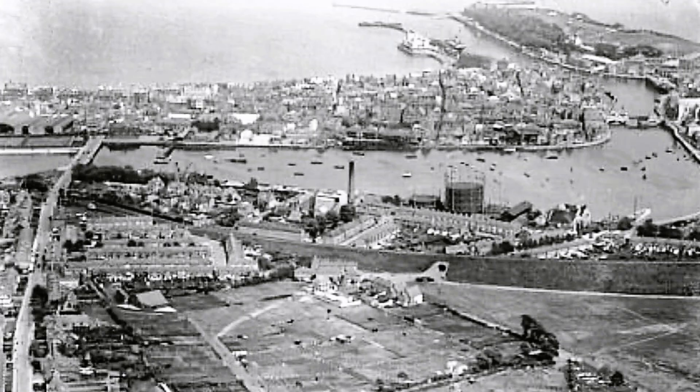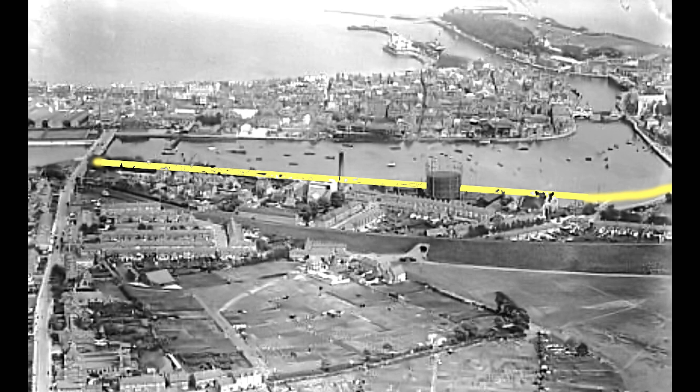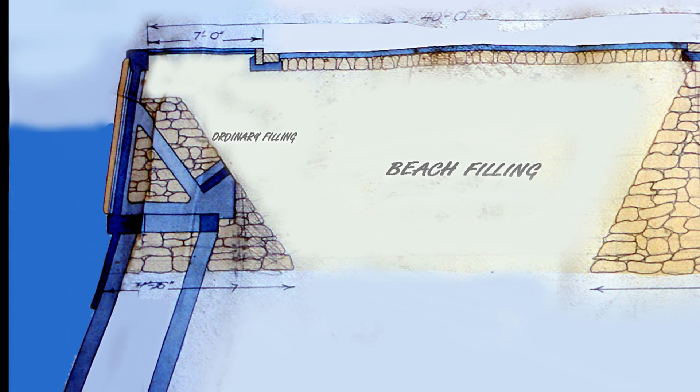On the other side of the lower backwater, a new road was built to link Boot Hill with the new bridge. This was Westway Road, which opened in 1932.